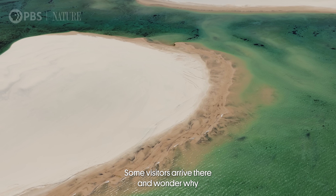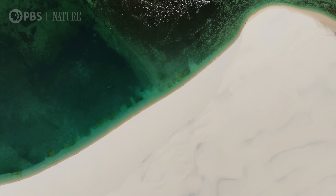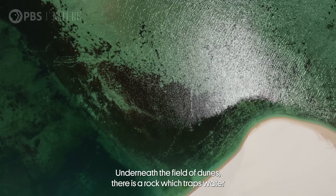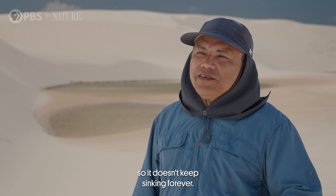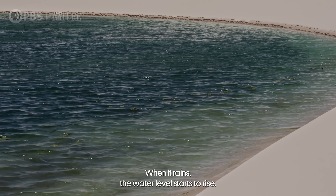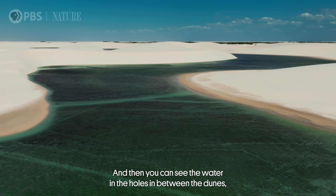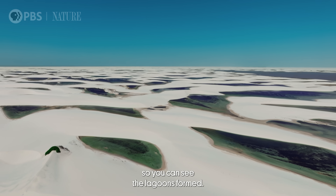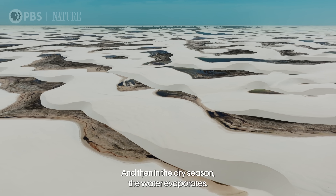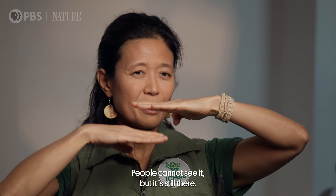Some visitors arrive and wonder why the water just doesn't sink. Underneath the field of dunes, there is a rock which traps water so it doesn't keep sinking forever. Imagine there is a bathtub. When it rains, the water level starts to rise and you can see water in the holes between the dunes — the lagoons form. Then in the dry season, the water evaporates and the level goes back down. The water is still there underground; people cannot see it, but it's still there.